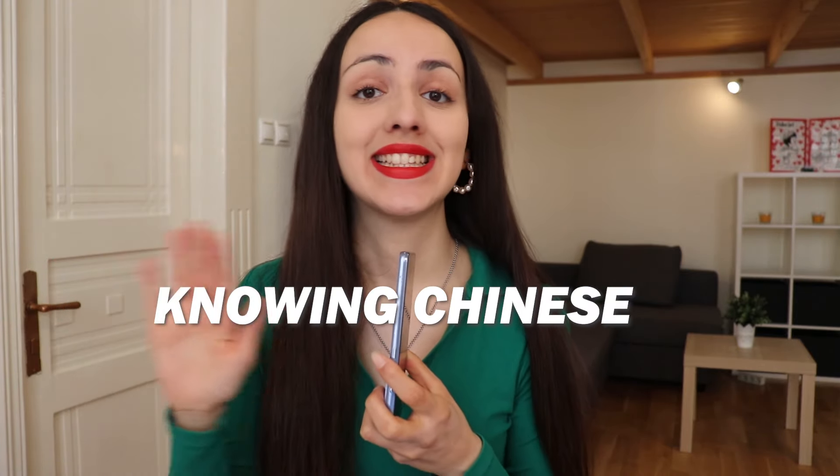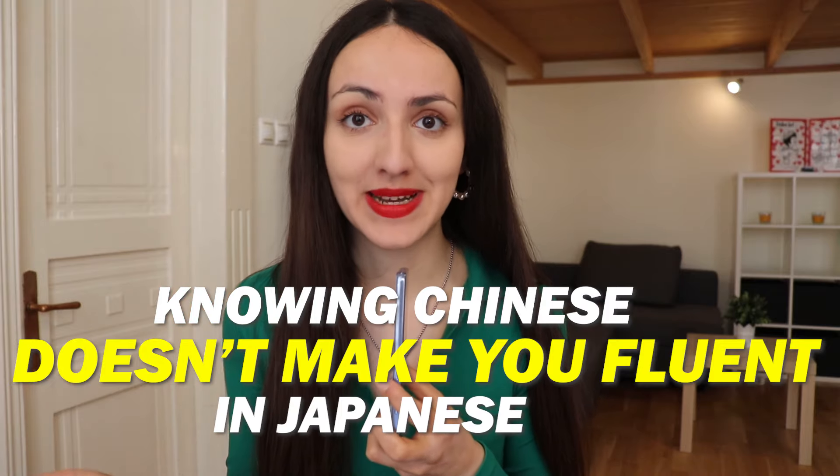So to the question, can I read Japanese if I learn Chinese? The answer is yes, you can. However, knowing Chinese doesn't make you fluent in Japanese — you'll still need to dedicate time and effort to learn Japanese pronunciation, grammar, and cultural context.